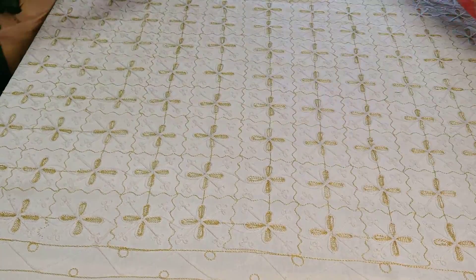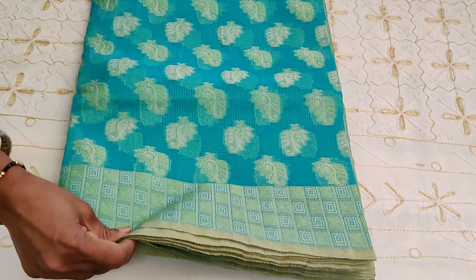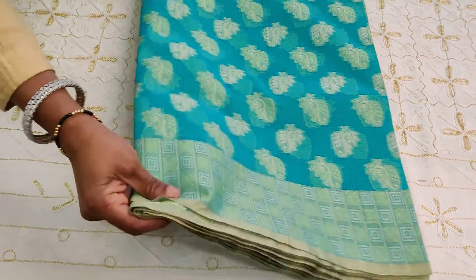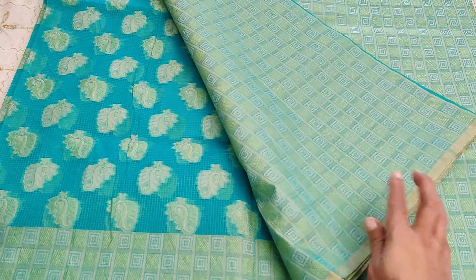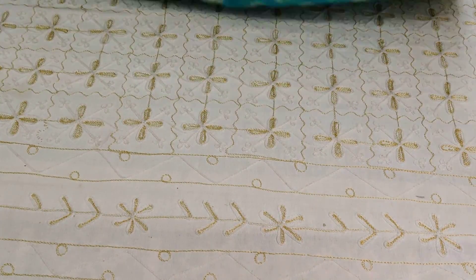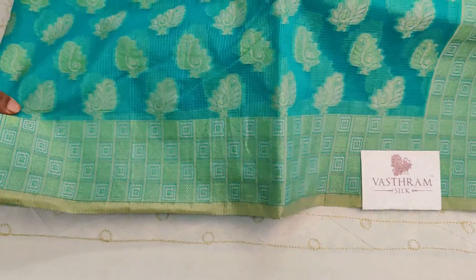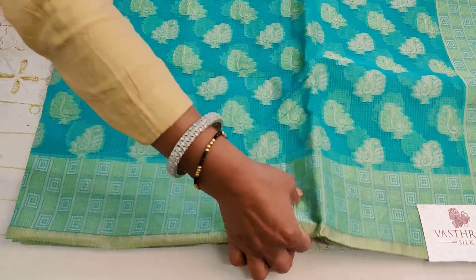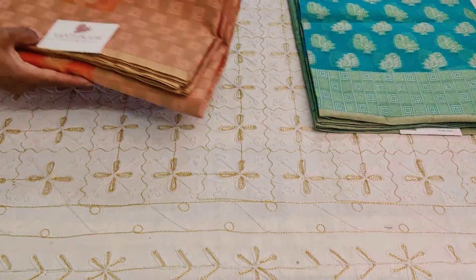Sari number three is a nice Rama green Manipuri kota sari. The designs are leaf motifs on the pallu, and the blouse is also very similar to the pallu. This is an interestingly color-combined sari in a nice vibrant color. Clicking link number three, you buy sari number three.